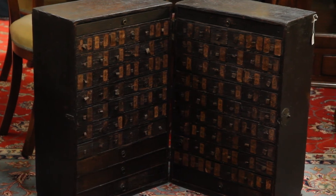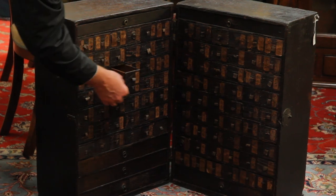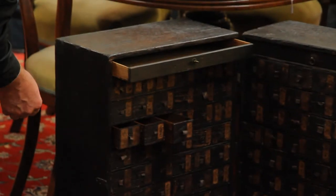This is a 19th century Chinese travelling medicine cabinet. Each of the multiple drawers inside is labelled, with a long drawer at the top, and as you can see, it folds in half.